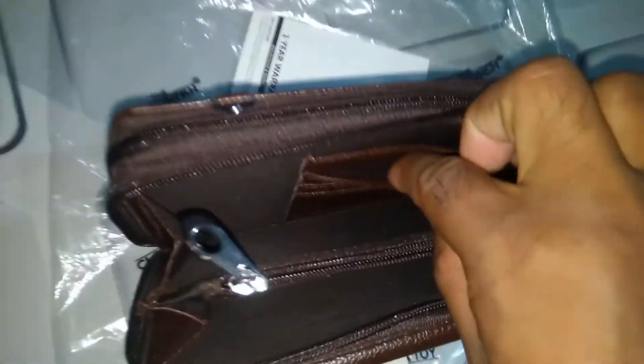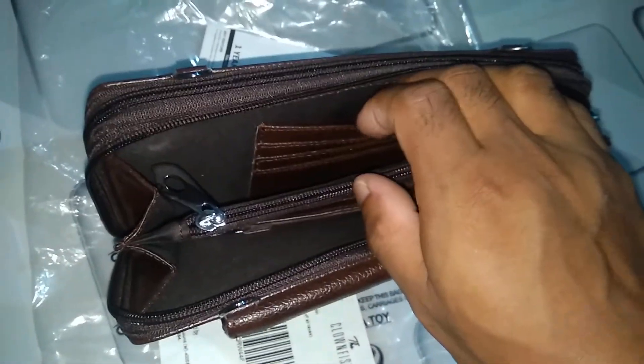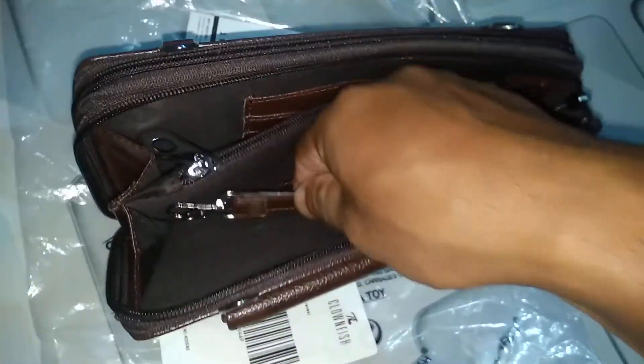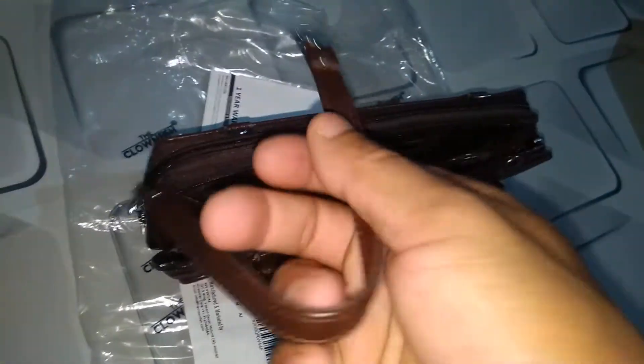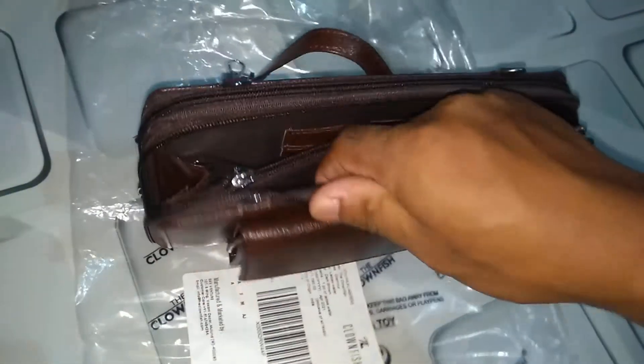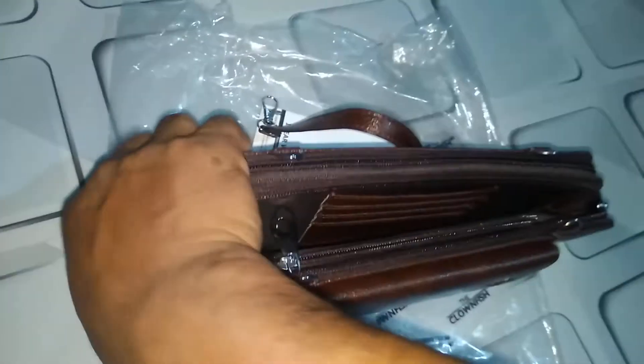We have so many compartments inside the main one — one, two, three, four. This is very nice to keep ATM cards. And we have a belt to carry. The product is so premium — I really love it.